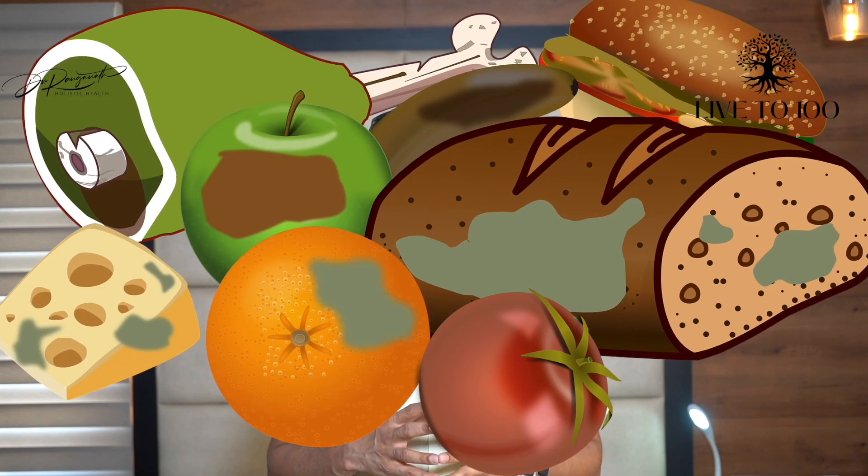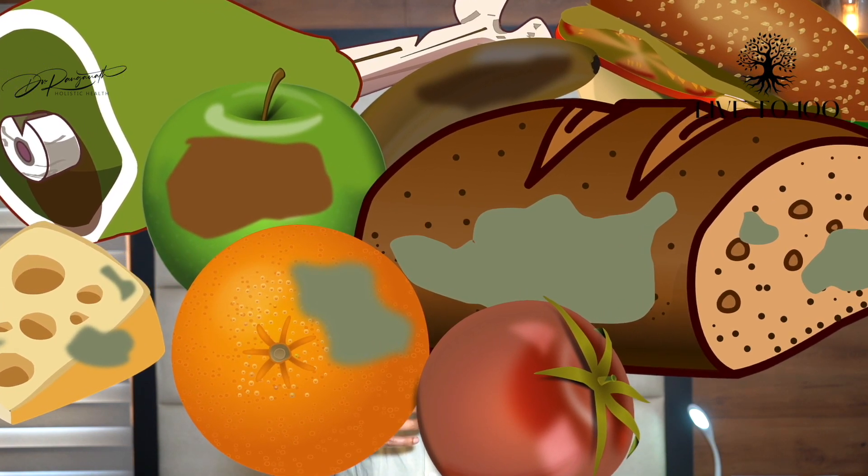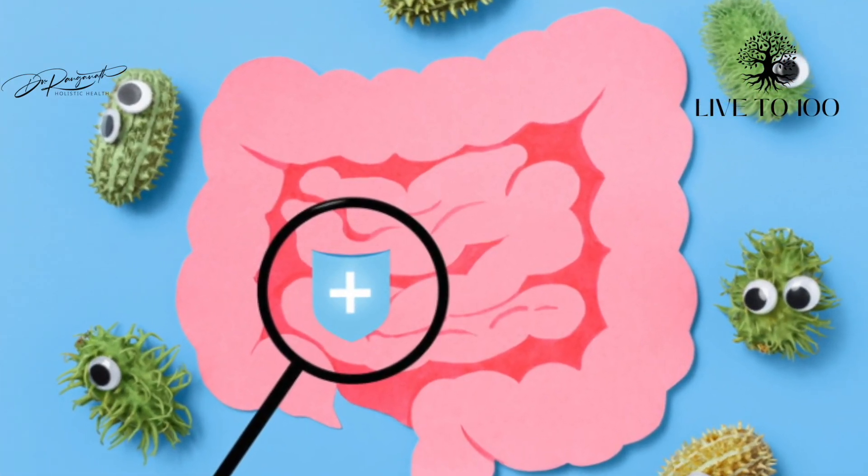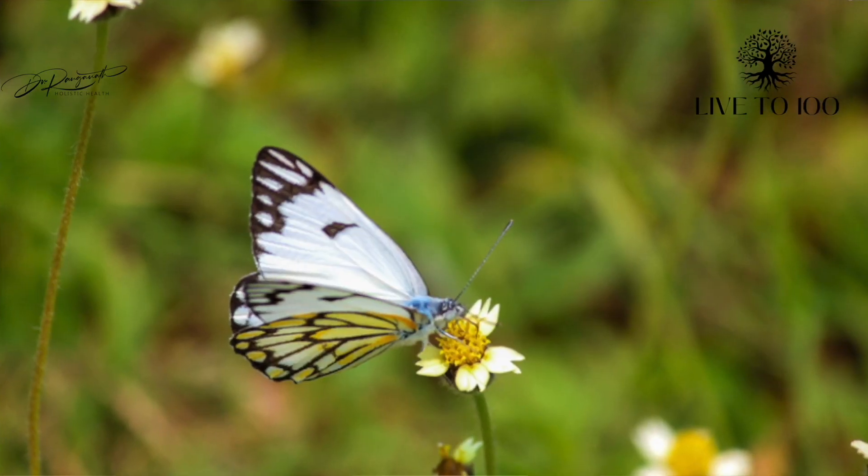It is important to note that there are 30 trillion cells in our body and 40 trillion bacteria, with more than 90% residing in the gut, especially the small intestine. These bacteria exist in a symbiotic relationship with us. It is common sense to understand that preservatives will damage gut bacteria, and destruction of gut bacteria is one of the most important reasons for development of many chronic diseases.